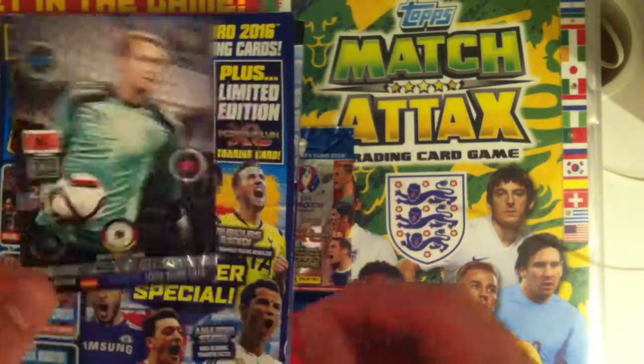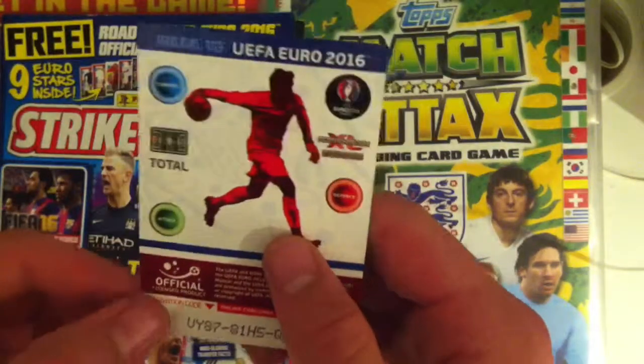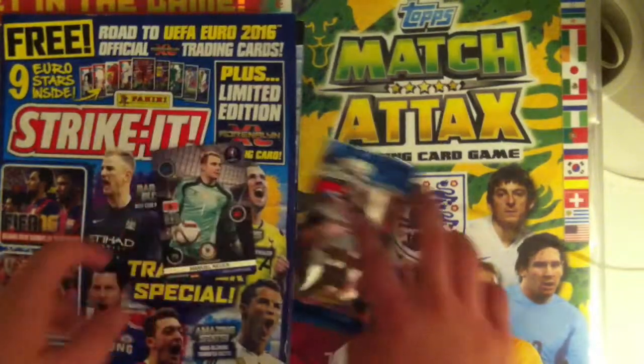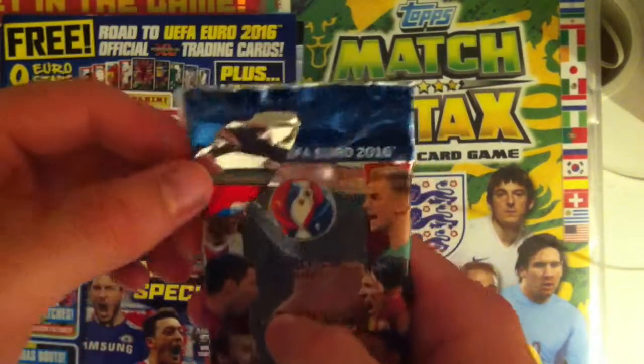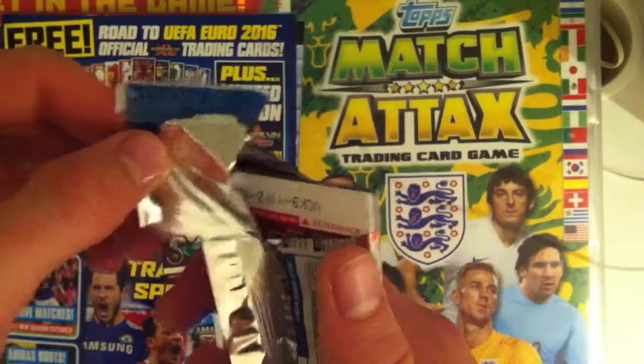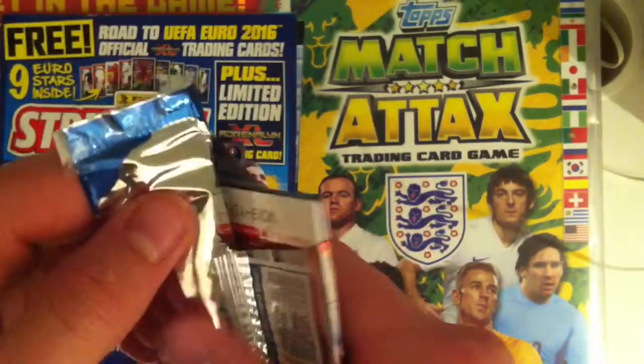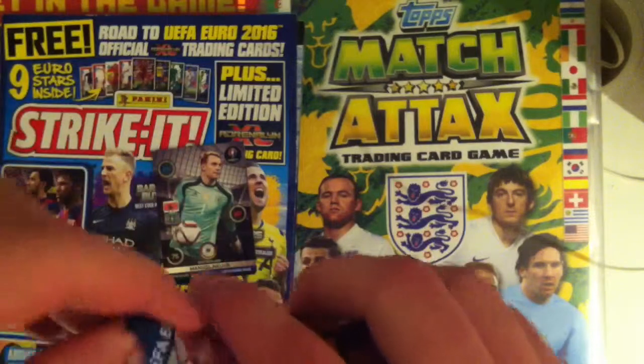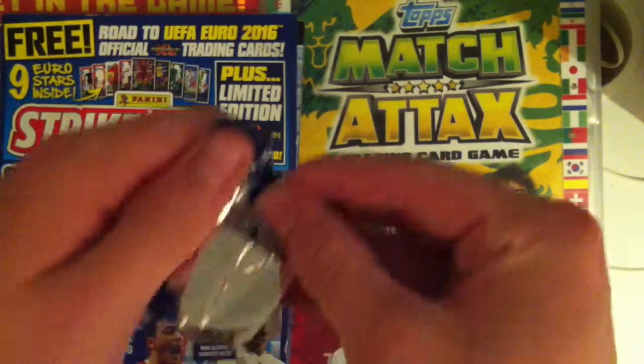Unfortunately it was loose in the magazine and I got it at a tube station, so the condition of the card isn't great. You also get a free pack of Panini Adrenaline XL — you can see the corner is already taken off the pack — but let's get into the pack.